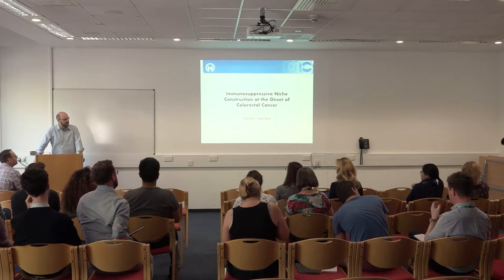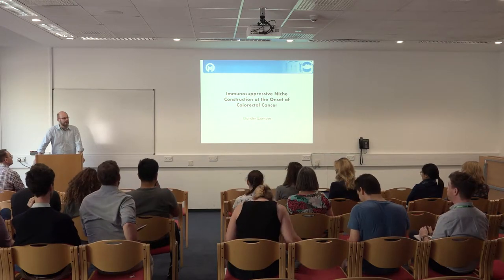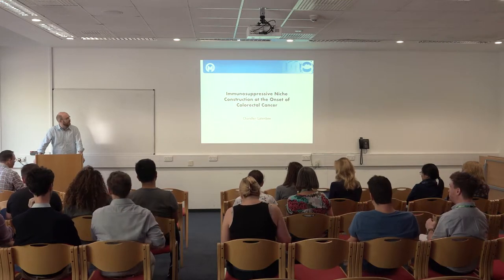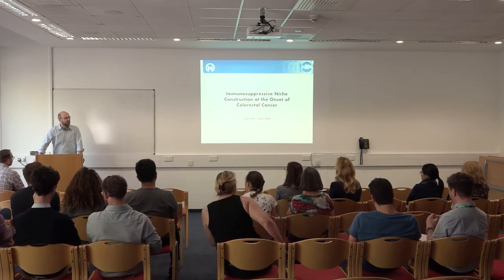Welcome everybody to this combined welcome from the Trust Centre for Human Genetics and Centre for Personalised Medicine lecture. It's a huge pleasure to introduce Chandra to this audience. Chandra is an investigator at the Moffatt Cancer Centre, specifically the integrated mathematical oncology unit, who have done more than anybody else in the world to integrate molecular data, imaging data, evolutionary dynamic data, and mathematical models together to form really important translational insights.